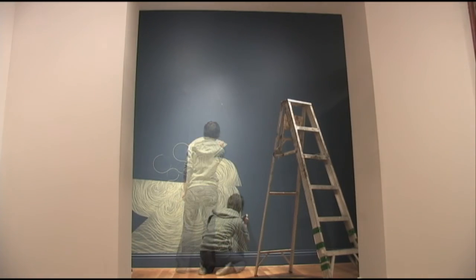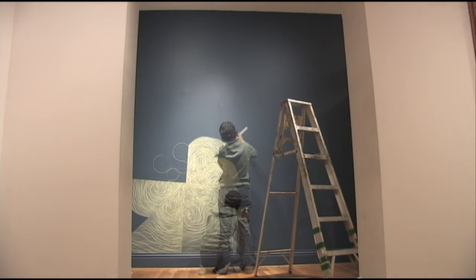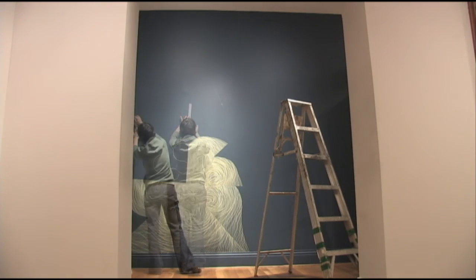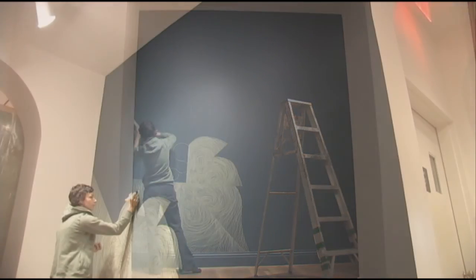After I finished the right side of the drawing I continued the same process on the left side. This piece will be painted over when the exhibition ends in the spring of 2010.